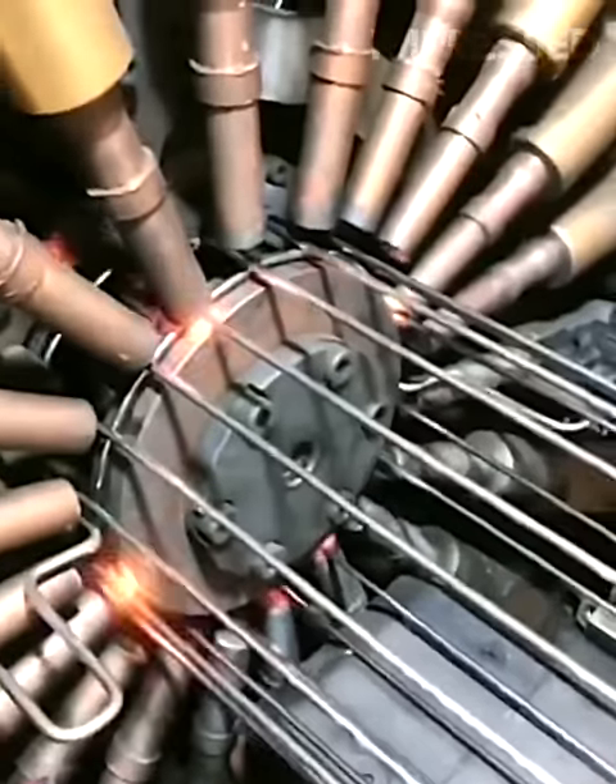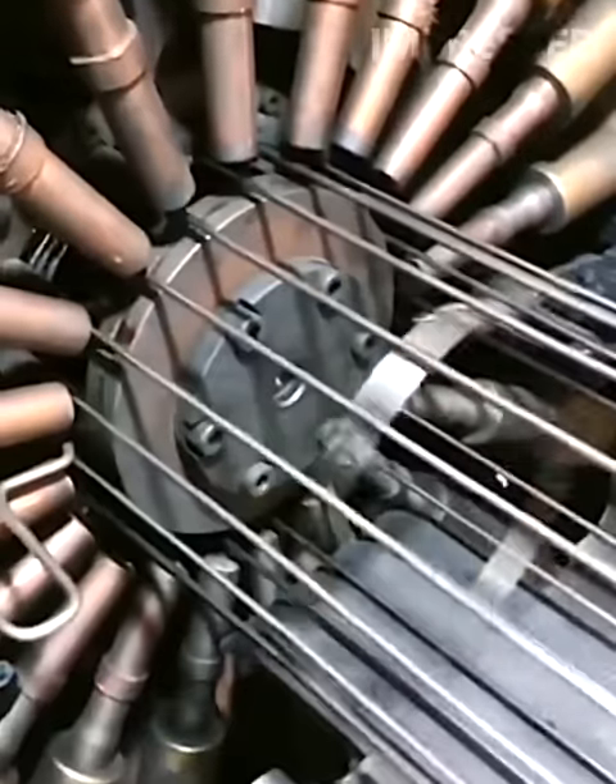Multiple robotic arms weld metal pieces together to create a frame for concrete posts.